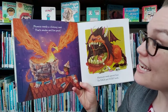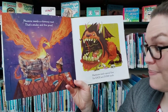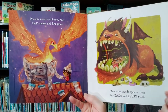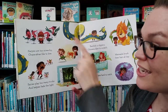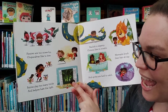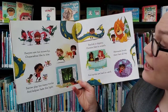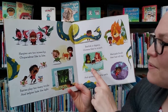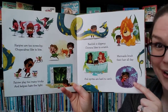Phoenix need a chimney nest that's smoke and fireproof. And manticores need special floss for each and every tooth. Harpies are too screechy. Chupacabras like to bite. Fairies play too many tricks and kelpies hate the light. Basilisks are slippery and chimera likes to scratch. Mermaids brush their hair all day and sprites are hard to catch.